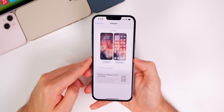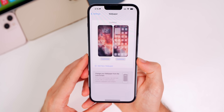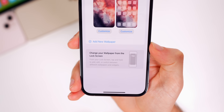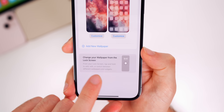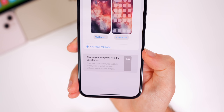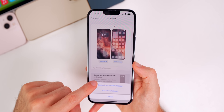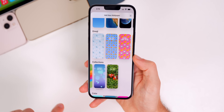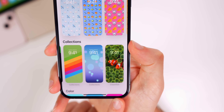Heading into Settings > Wallpaper, the UI has changed again — Apple has changed this in every beta. There's a new instructional panel that makes it clearer how to use the new lock screen in iOS 16. Going to Customize > Add a New Wallpaper and scrolling through Collections, you'll see the clownfish wallpaper has returned in beta 3.